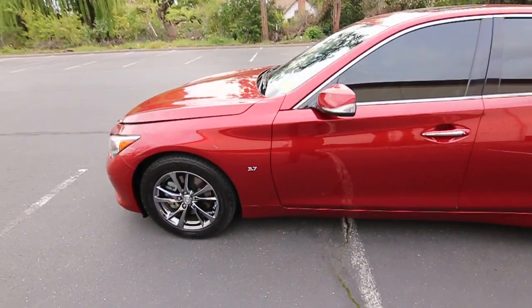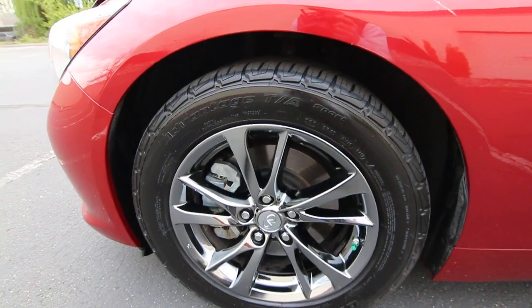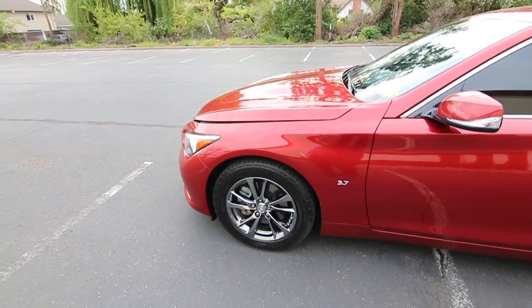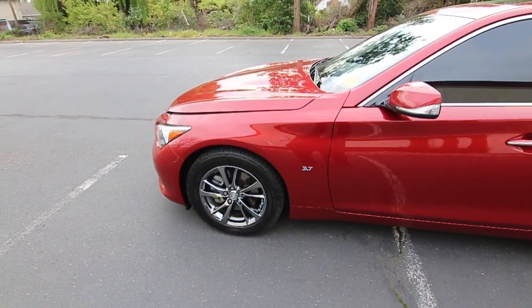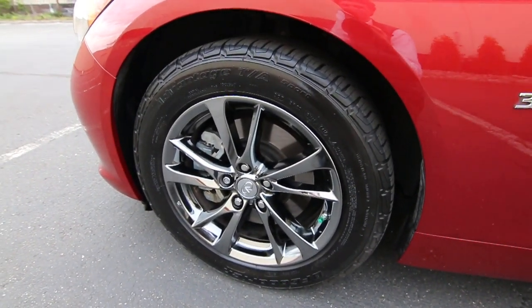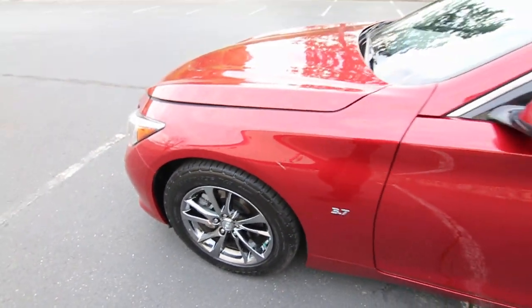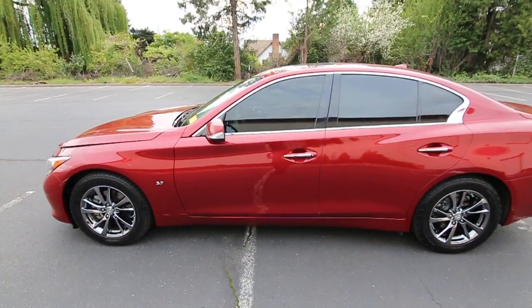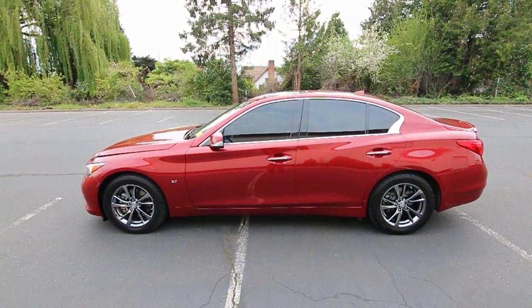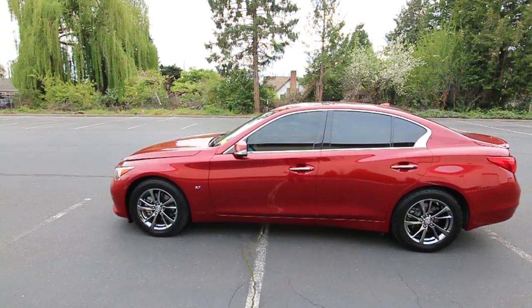The customer put brand new tires on it, so it'll be a while before you have to worry about that added cost. Another feature of the signature edition Q50 is these beautiful dark-tinted accessory wheel and tire package, which really makes the look of this Q50. It's a beautiful color — Venetian Ruby — which goes nicely with those dark tinted windows and dark tinted wheels.